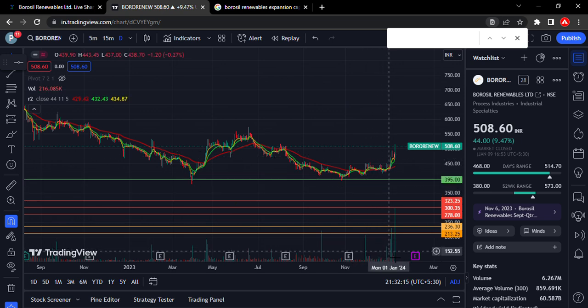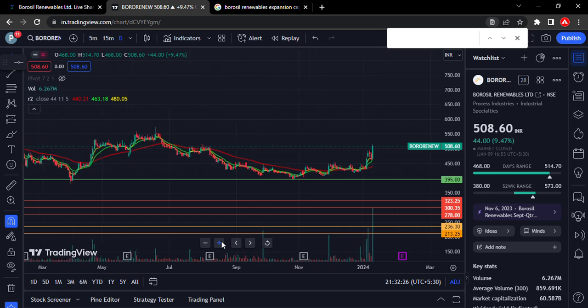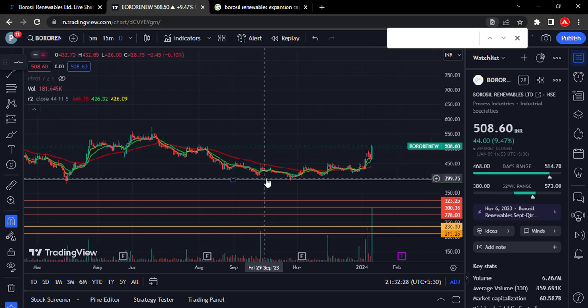This volume will increase, and this volume will continue to increase. It is very important to consider this because this stock has a huge chance. This volume will be used here as support, and this volume will also be used here to provide support.